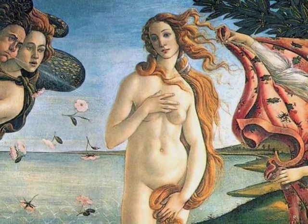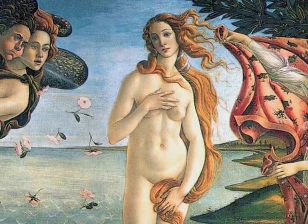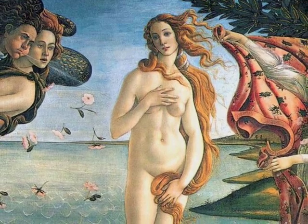First we see the Birth of Venus, done in 1480 by Sandro Botticelli in tempera. Sandro Botticelli was a Florentine artist. Venus was born full-grown from the foam of the Mediterranean.